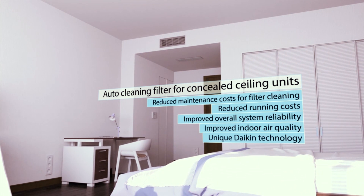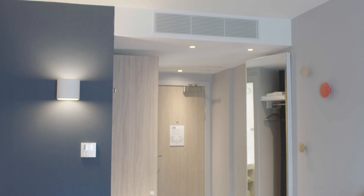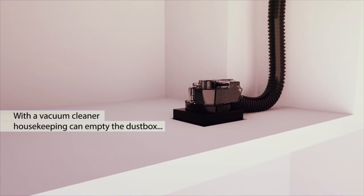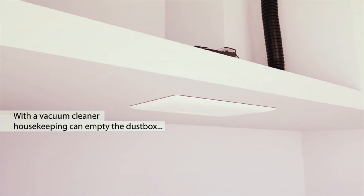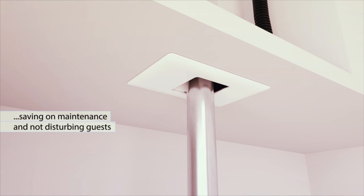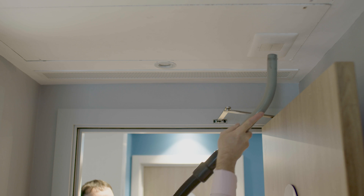Those two benefits can be quantified. The inlet and outlet grills will also be kept much cleaner because the dust has been extracted from the room. The only activity that will be required is the use of a vacuum cleaner every two to three months to extract the dust from the dust box, which is a simple task and will take approximately a minute.